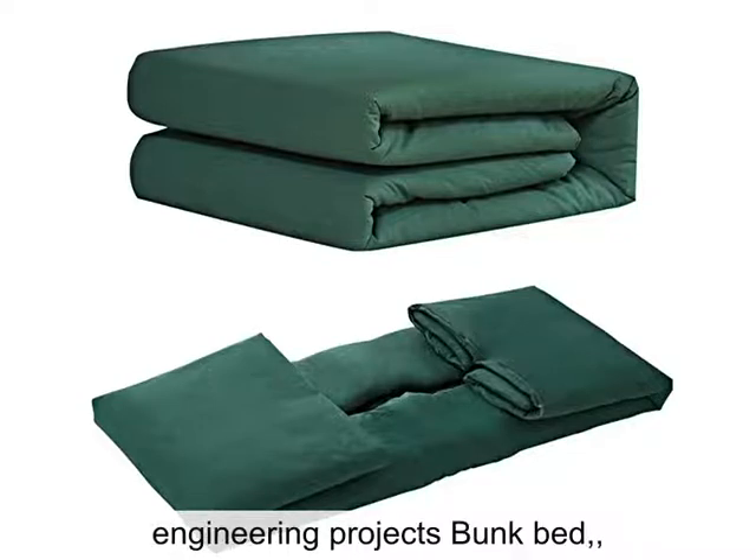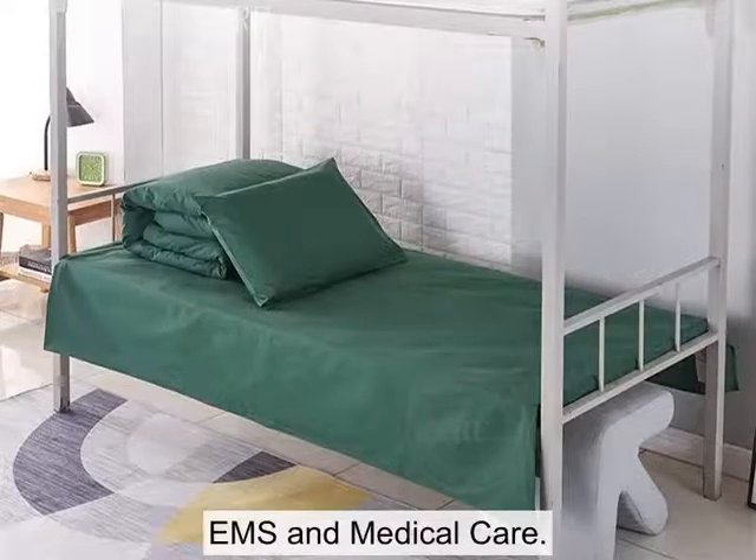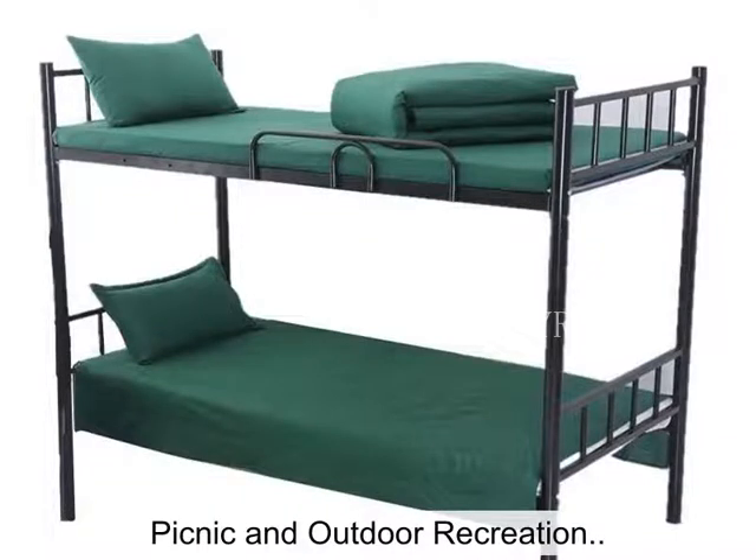This bedding set is recommended for engineering projects bunk beds, for example, fire departments, EMS and medical care, military and defense, picnic and outdoor recreation.